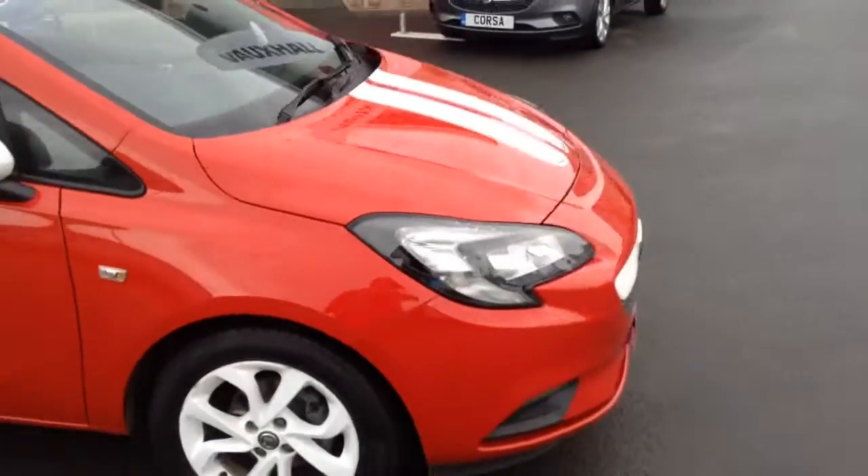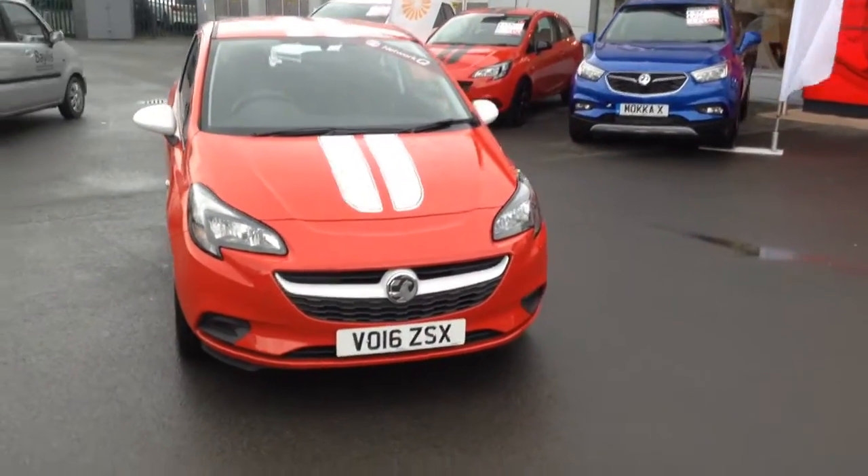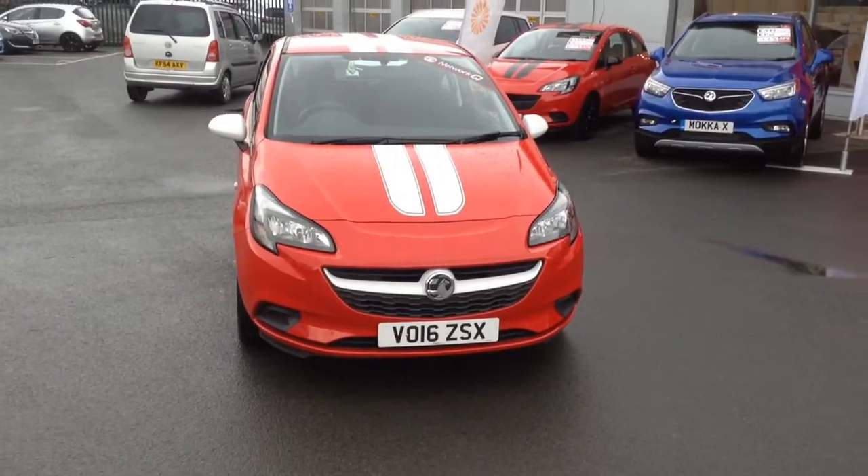If you would like any more information on this car, or you'd like to come down for a test drive, it's Bayless Vauxhall Hereford — find us on the link below. Thank you for watching.